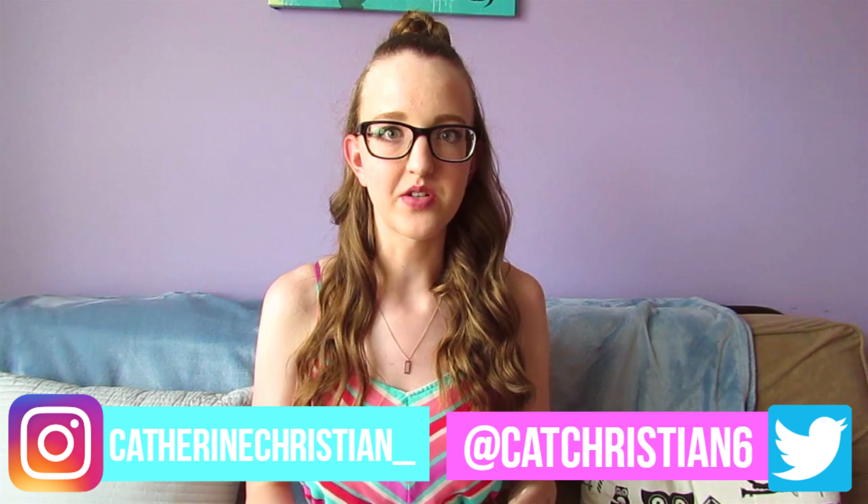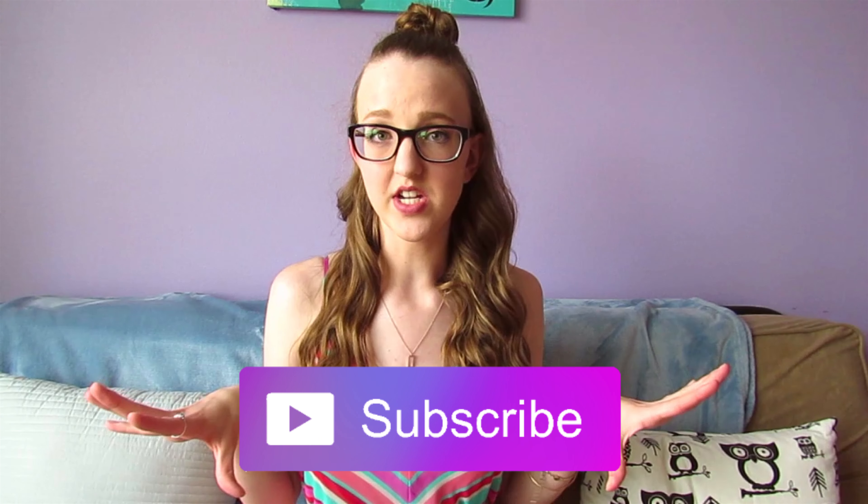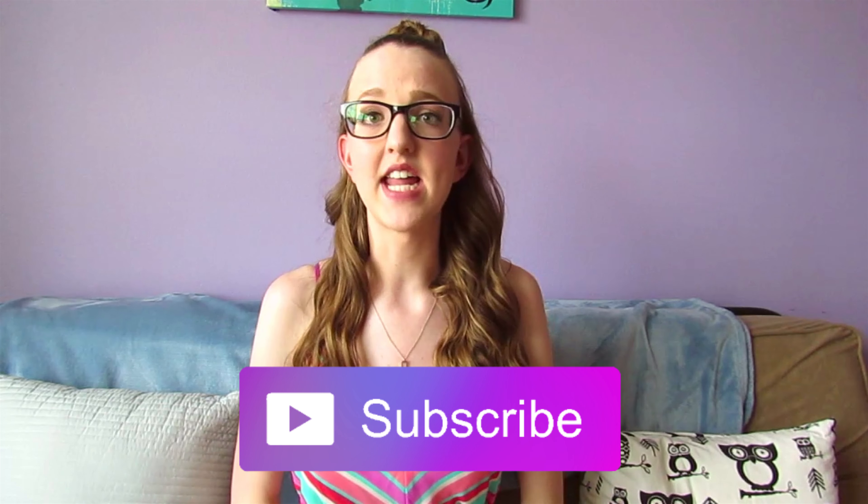Did you guys like this video? If you did, make sure to give it a big thumbs up and comment down below what your favorite meal of the day is — breakfast, lunch, or dinner? Mine is dinner because I just eat more and I like food. You guys should definitely follow my socials, they are right here as well as linked down below. Subscribe to my channel — the link is down below and at the end of this video. I'll see you guys next week!